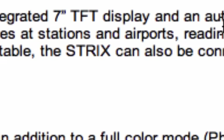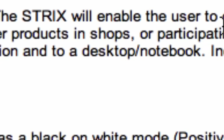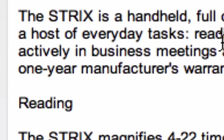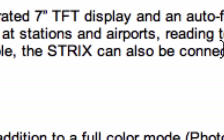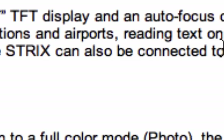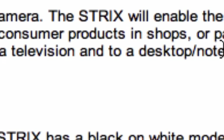The Strix will enable the user to carry out a host of everyday tasks: reading newspapers, consulting timetables at stations and airports. This would be wonderful for independent traveling, because there are some airports with flight monitors that are mounted so high I can't see them. Reading text on consumer products and in shops.